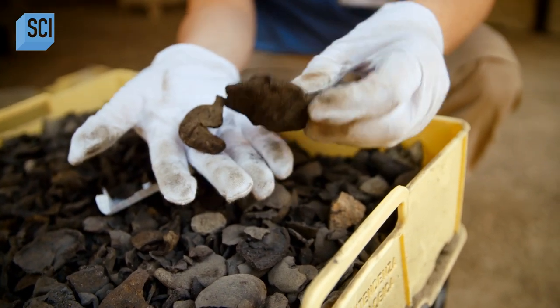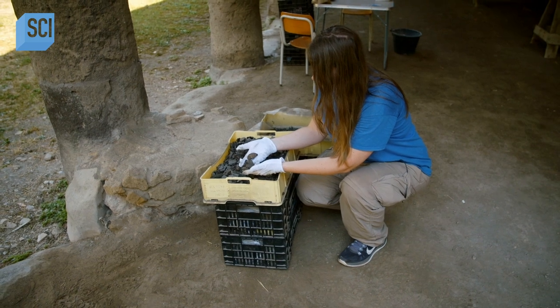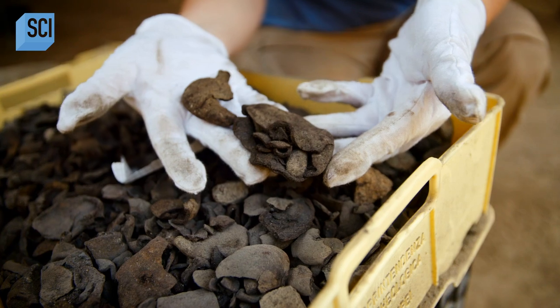These are carbonized pomegranates that were carbonized in the eruption. As you can see, they are very, very well preserved. You can make out the skin of the pomegranate, as if it was new but blackened.